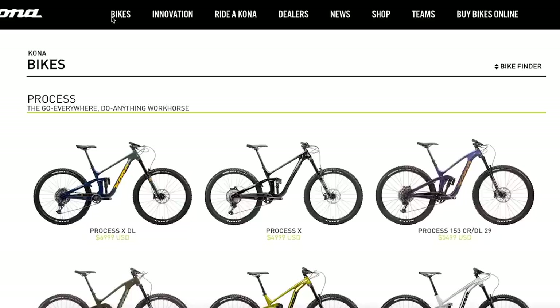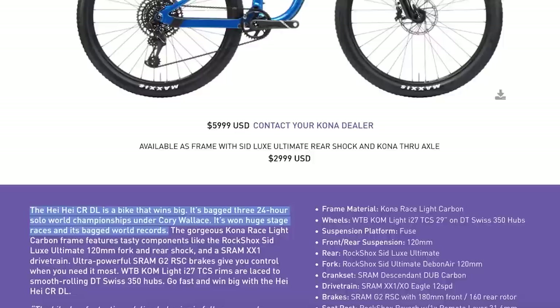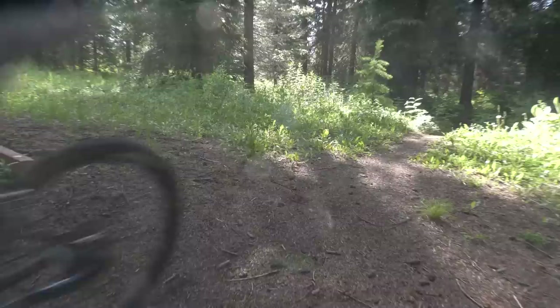On the website, the opening banner describing the Heihei includes descriptors such as 'XC meets Trail Slayer,' as well as 'we think it's more like Fun Country.' Once clicked on the specific model, the bike is described a bit differently: 'the Heihei CRDL is a bike that wins big — it's bagged three 24-hour solo world championships under Corey Wallace, it's won huge stage races, and it's bagged world records.' Obviously this is splitting hairs, but it is the reason why, at first, this bike left me scratching my head.